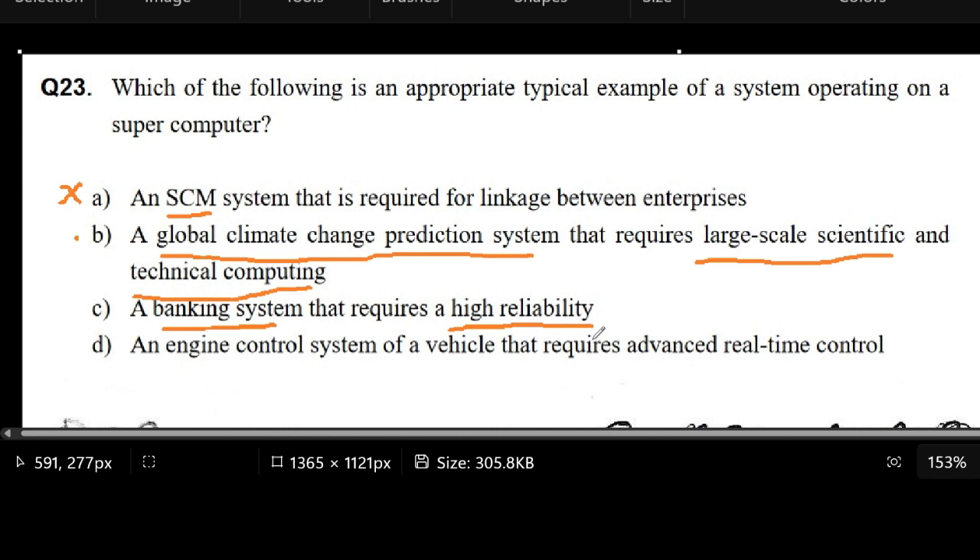I think it's not necessary to have a supercomputer to do those things. If you do have a supercomputer, then maybe you can do much more, but for the basic functionalities of a banking system, it seems like it's not necessary for the banks to have a supercomputer. So we put an X mark here.